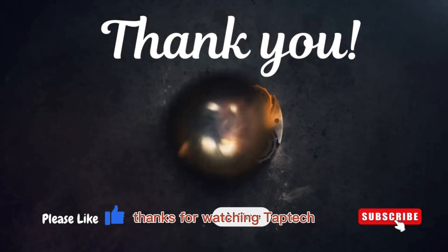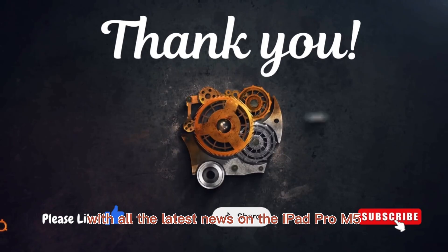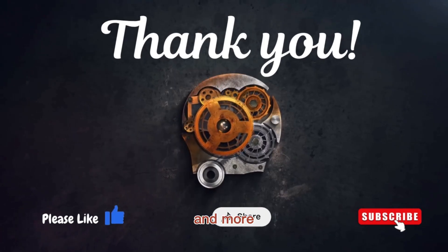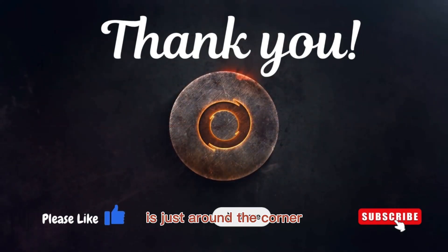Thanks for watching TapTech. We'll keep you updated with all the latest news on the iPad Pro M5 and more. Don't forget to stay tuned, because the future of tablets is just around the corner.